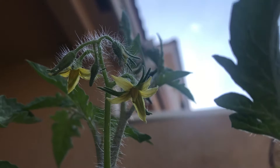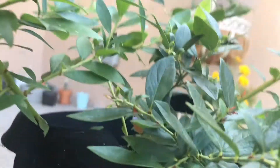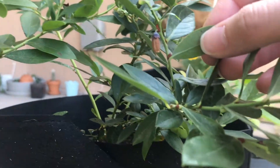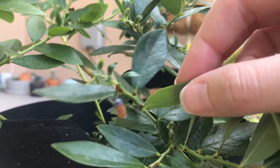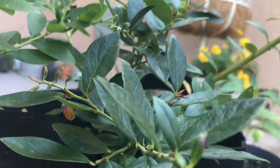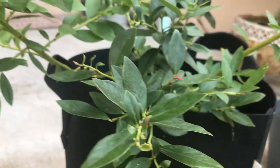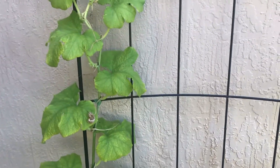My blueberry plant — this is what is left of the blossom. I don't know what happened to the other one, so I don't know if birds are attacking it or whatnot. But I have seen a lot of blue jays lately, so maybe that's doing something to them.